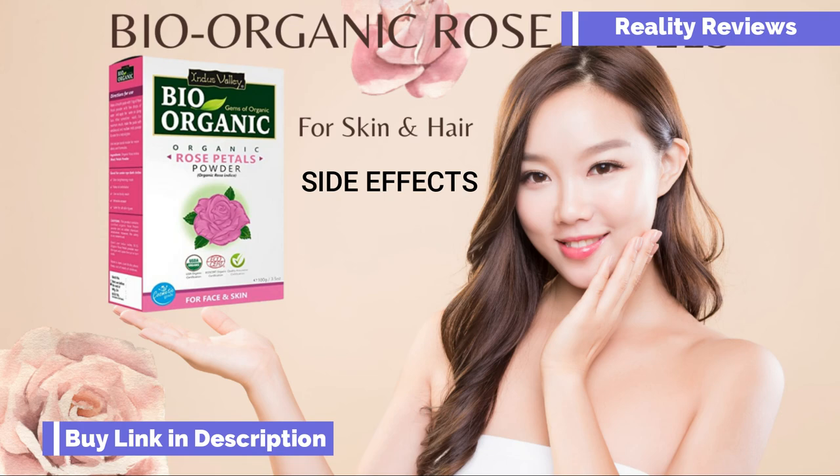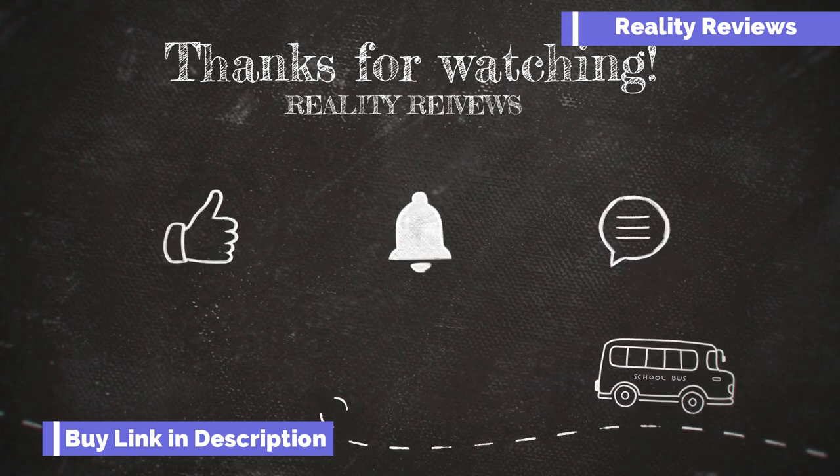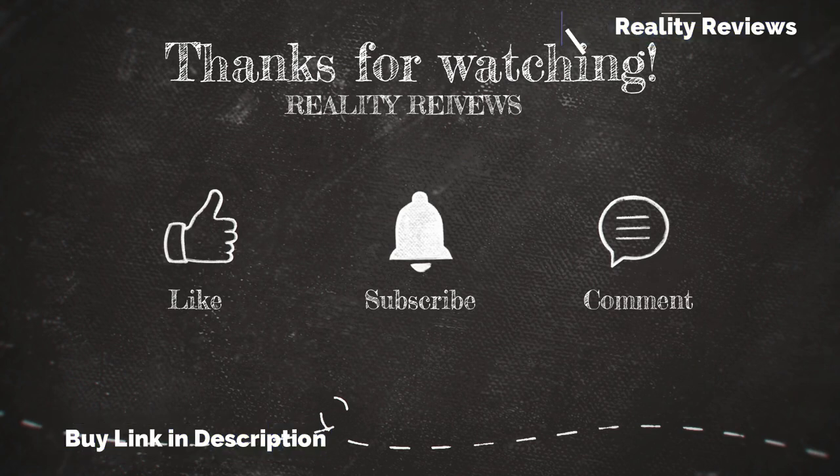After confirming there's no reaction, you can continue to use this product on your main skin area. Thank you so much for watching. Please like, subscribe, and comment if you'd like any other specific product reviewed. Until then, take care, bye!